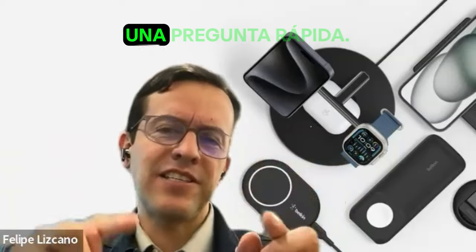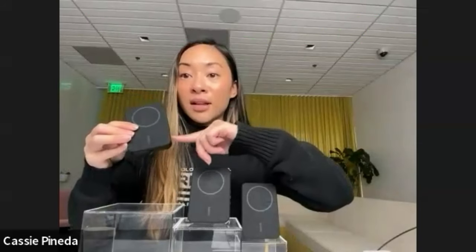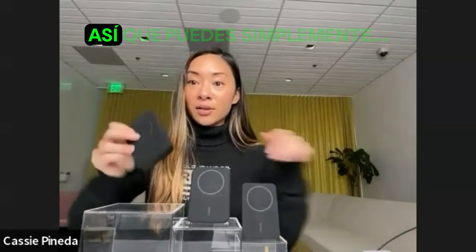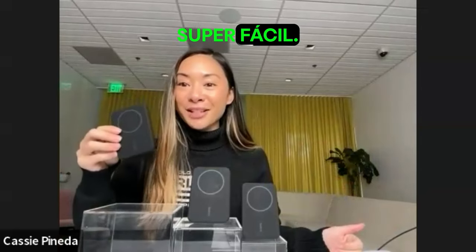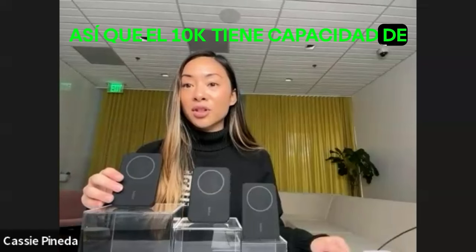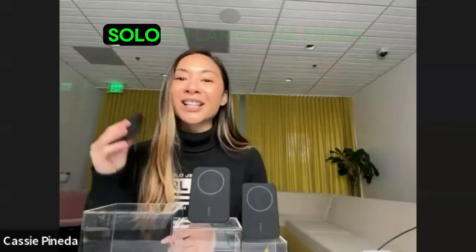You can charge it and also charge another device at the same time? Correct — it has pass-through charging. If you wanted to charge two devices at once while charging the power bank, you can do that. Really great for long flights because there's a kickstand as well, so you can set it down and watch a show. The 10K has the capacity to charge your Qi2-enabled device around 1.7 times — good for a trade show, Disneyland, or a long day out.